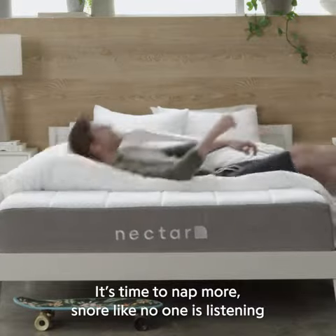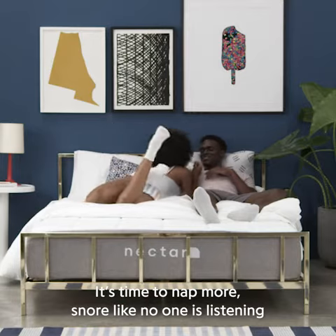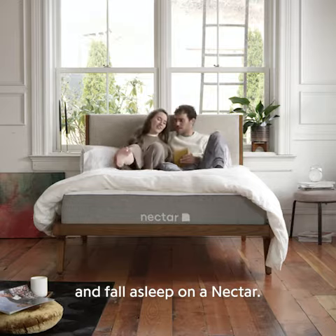It's time to nap more, snore like no one is listening, and fall asleep on a Nectar.